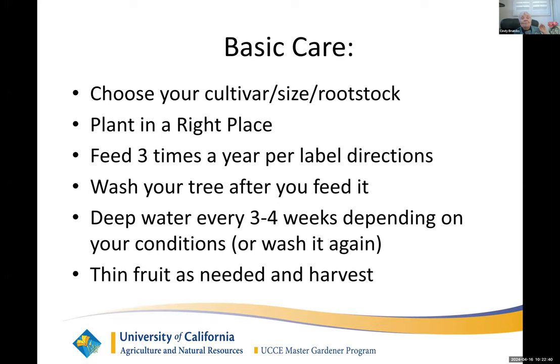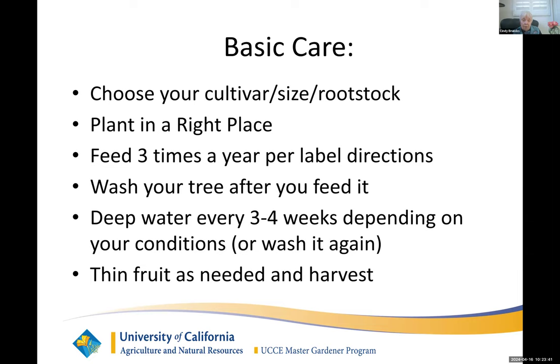So what's the list? Choose your cultivar based on size and rootstock. Plant it in the right place — eight hours of sun. Feed it three times a year per label directions — citrus are heavy feeders. Then wash the tree after you feed it, and I'll show you some pictures of what happens when you don't. I like to deep water every three to four weeks, depending on where you live. Citrus want deep and infrequent watering. You want to wet the soil to the depth of the roots, which can be three feet down. The top of the soil can dry out — that's okay. The citrus will still get moisture deeper, and that will encourage it to keep deep roots, which makes it quite drought tolerant. Then you have to thin if you get so much fruit you're going to break the branches.